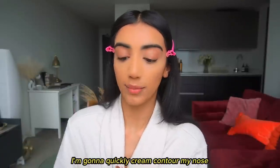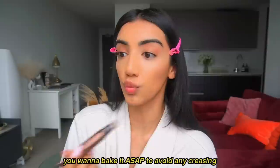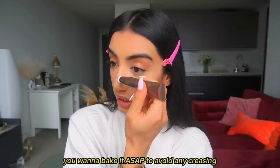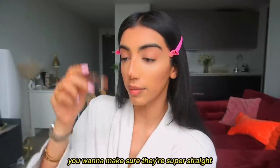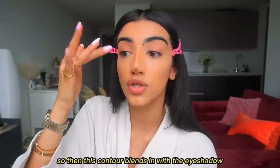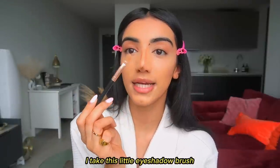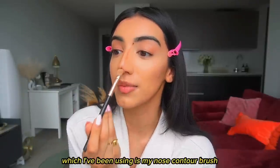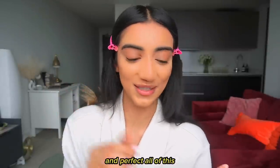Now I'm quickly going to cream contour my nose. You have to be fast with this because once you put concealer on you want to bake it ASAP to avoid creasing. The closer these lines are together, the smaller your nose will appear. Make sure they're super straight, and I draw them up into the eyebrow so this contour blends in with the eyeshadow seamlessly. I use a little eyeshadow brush as my nose contour brush to blend out the tip.